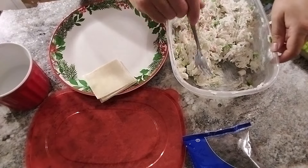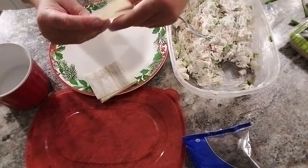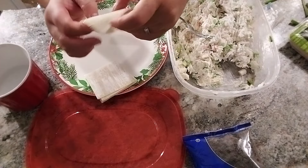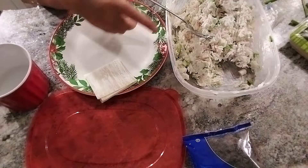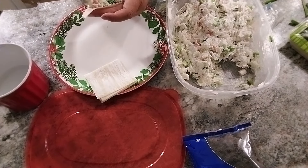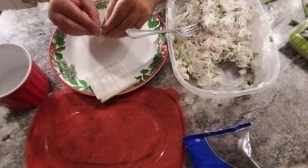Now that everything is completely mixed, take your wonton wrapper. Wet the edges just like this, because that's going to allow you to close it and glue it together. Don't overstuff these — just put some filling in there and keep going. Pinch them together just like that, then go on to your next one and do the same thing.